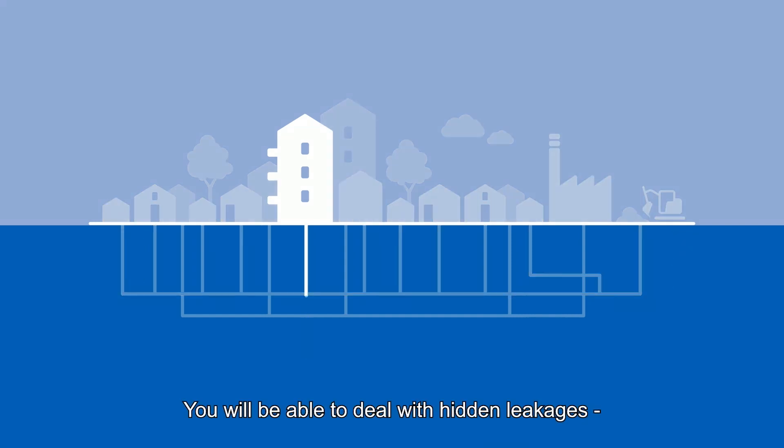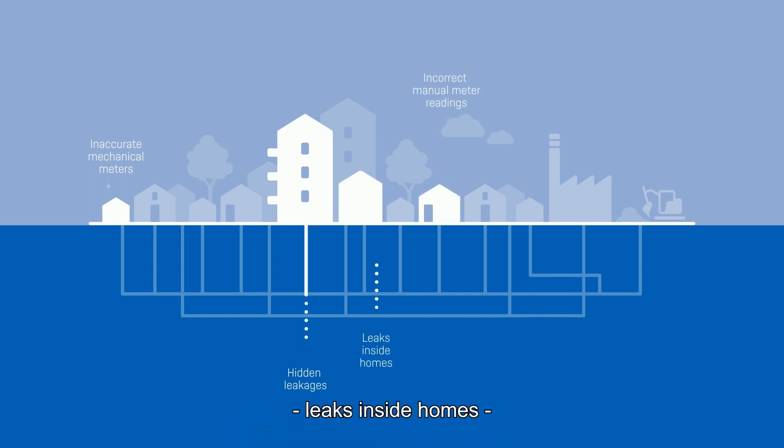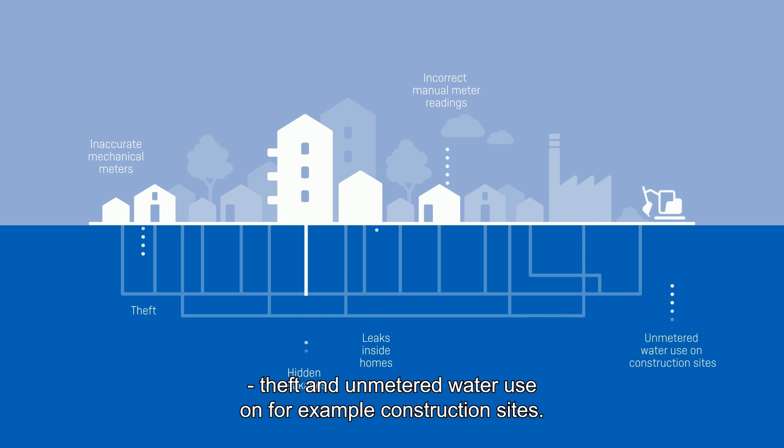You will be able to deal with hidden leakages, inaccurate mechanical meters, incorrect manual meter readings, leaks inside homes, theft, and unmetered water use on, for example, construction sites.